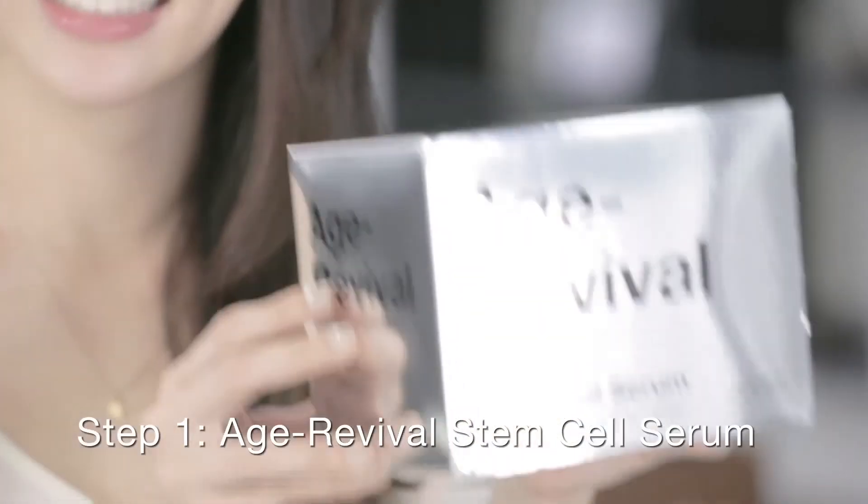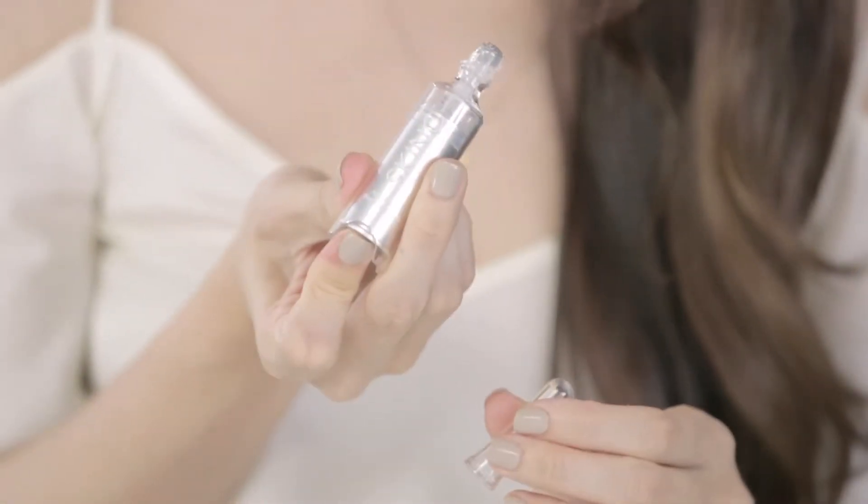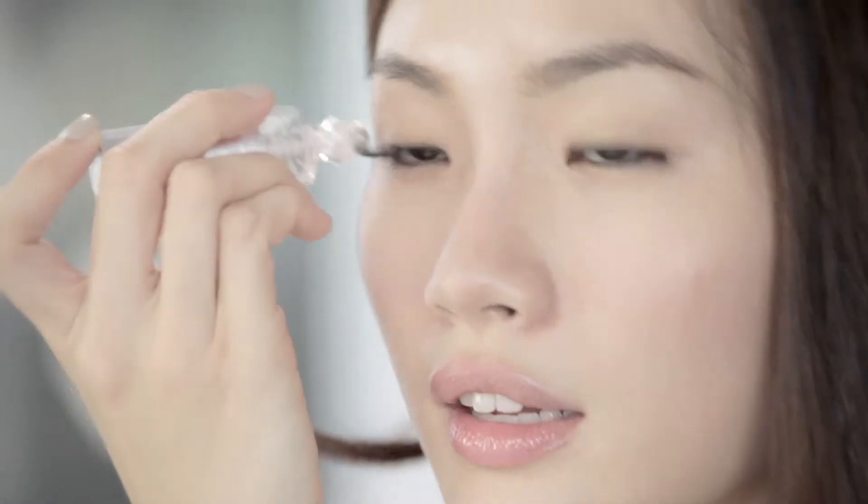First, I'm going to use Skin Inc's Age Reviver Stem Cell Serum. Pump once to dispense the right amount and roll it around the eyes. The key ingredient is a super stem cell extract from a rare apple that has self-preservation properties to keep you looking younger.